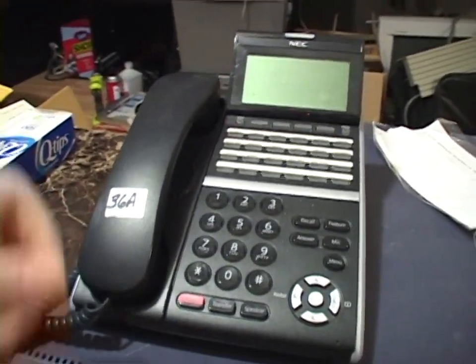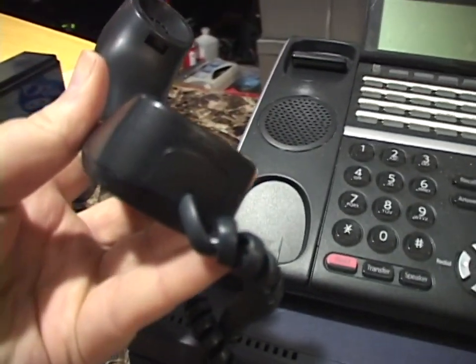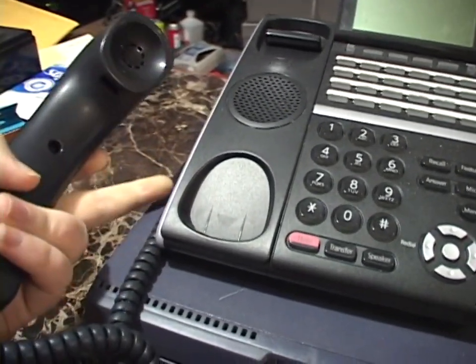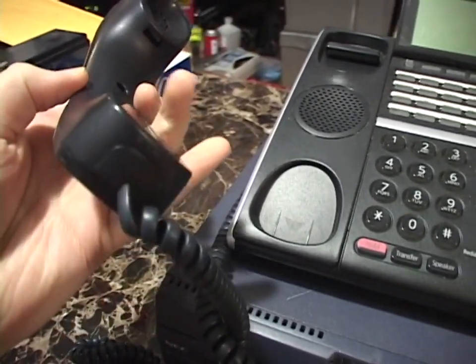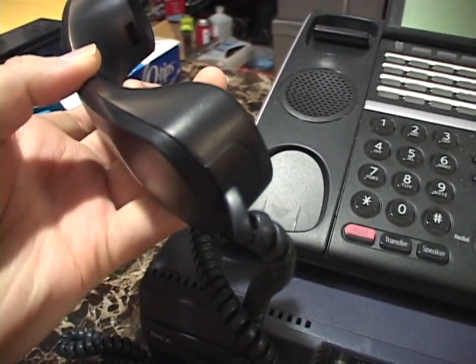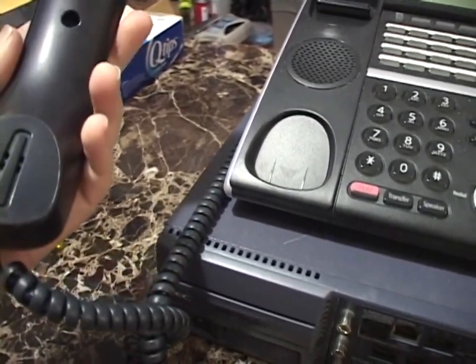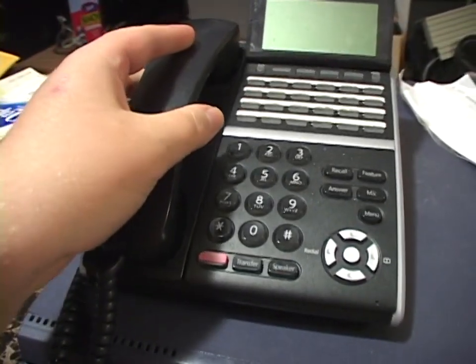What I really hate is that the handsets are hardwired — at least on the handset end. There is an RJ9 jack on the underside of the phone that this plugs into, but on the handset side it's hardwired. So if your curly cord breaks or gets messed up, you've got to replace the whole handset. I hate that. That's a terrible design.